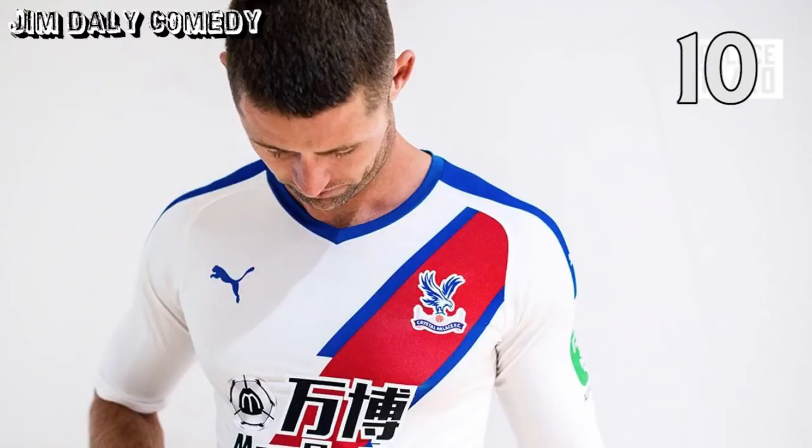Into the top 10 now, and at number 10, Palace's third kit. Probably not as nice as last season's away shirt, but you just can't go wrong with a red and blue sash on a white kit. Classic.